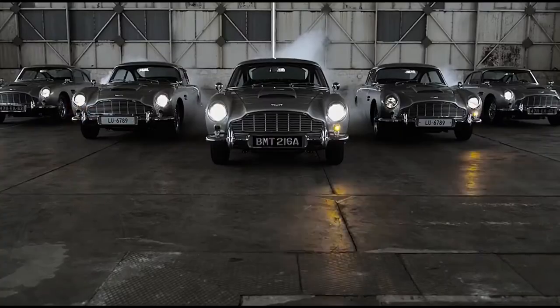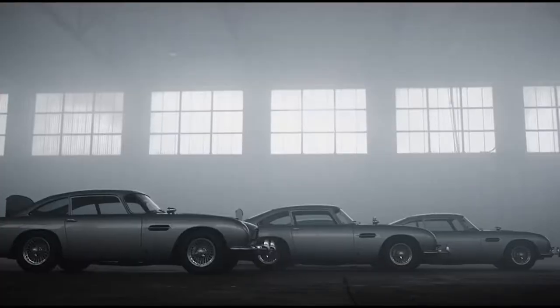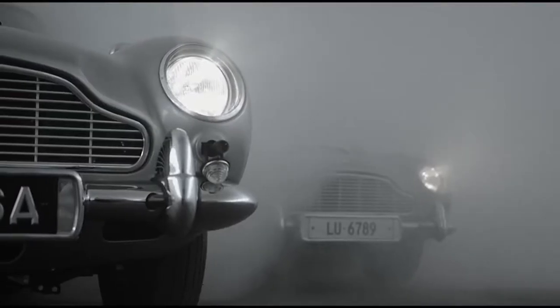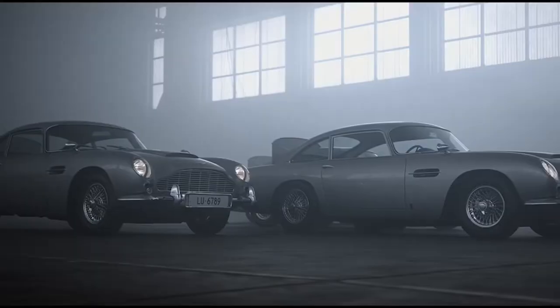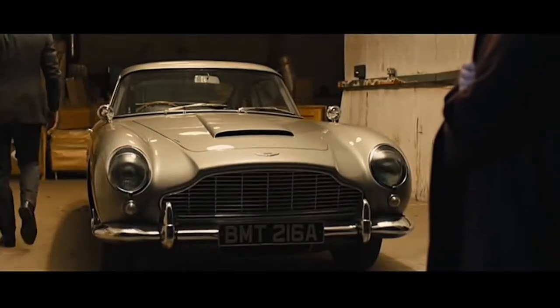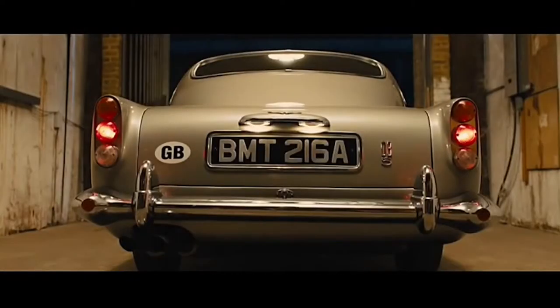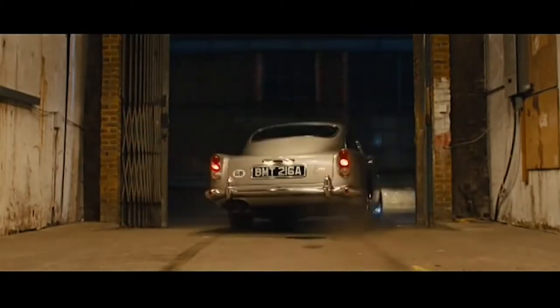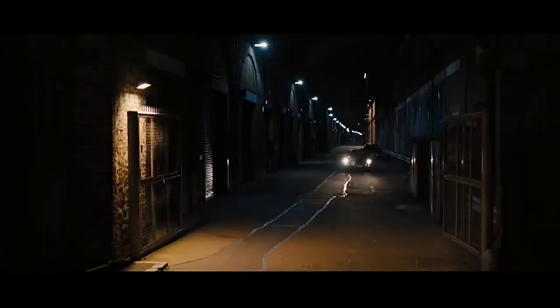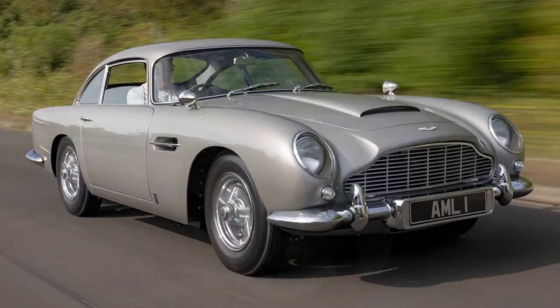Next we have the Aston Martin DB5. What is a James Bond movie without an Aston Martin in it? But out of all of the Aston Martins we saw in the Bond franchise, the Aston Martin DB5 has got to be one of the most iconic. Appearing in Goldfinger and Thunderball, this 1964 beauty is classy, cool and suave as Bond himself. This legendary car was bought for $4.6 million and is now owned by a private collector.